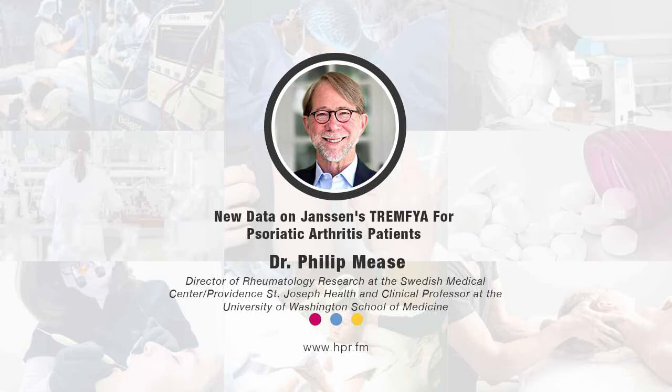About 30 to 40 percent of patients will have inflammation of spinal elements, including the joints of the spine, the ligaments of the spine, and the sacroiliac joints at the base of the spine. This can be a quite disabling feature of psoriatic arthritis, and it was the focus of this particular sub-study of DISCOVER 1 and 2.